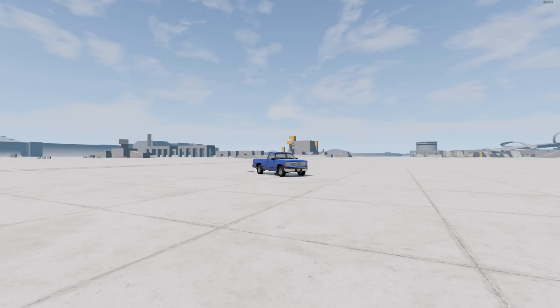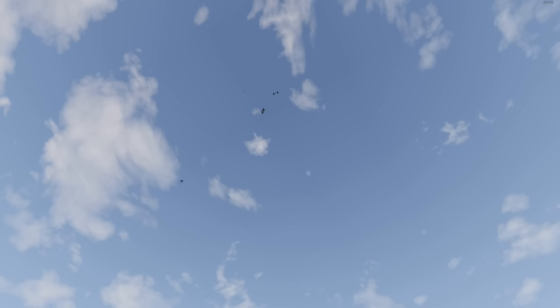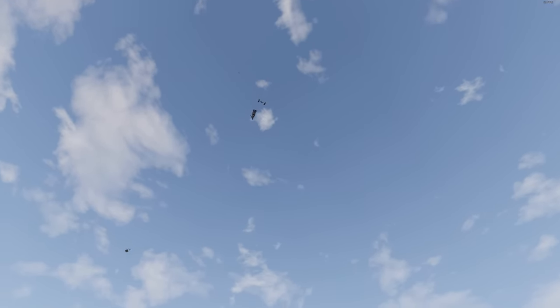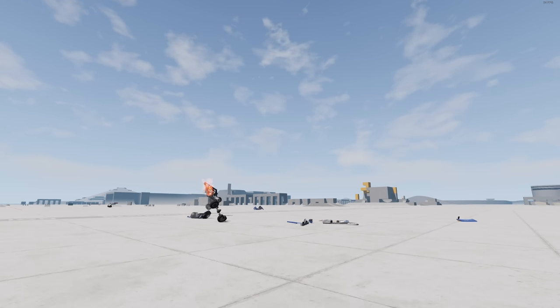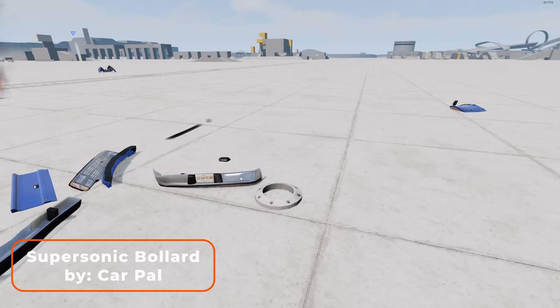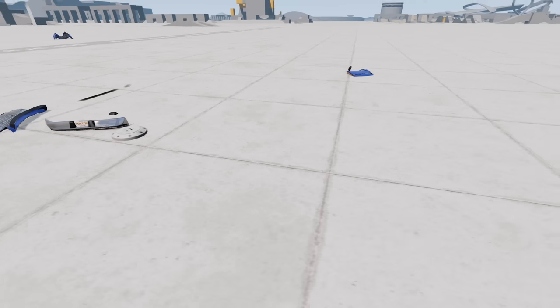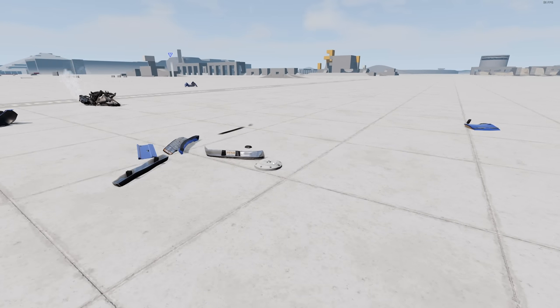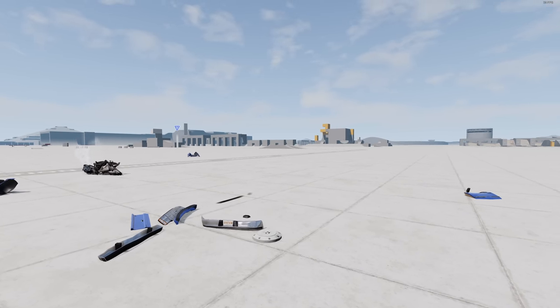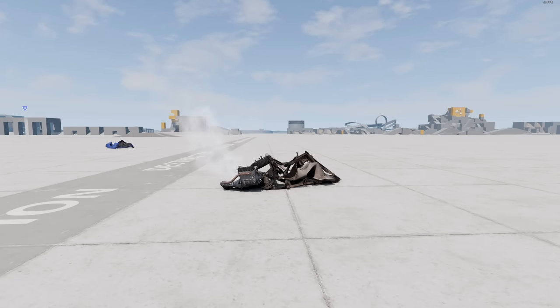Today we have another banger from CarPal — quite literally, because if I push the up button... oh my goodness gracious. So that was not a bomb, I just want to put that out there right now. It is in fact a supersonic bollard. Is that how you say these? I don't know how to pronounce that word.